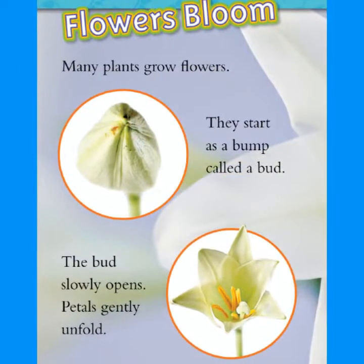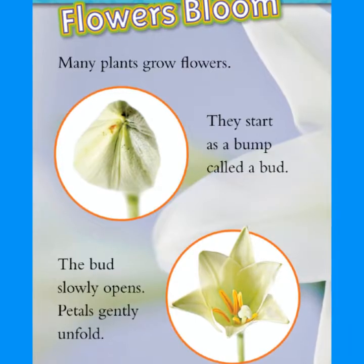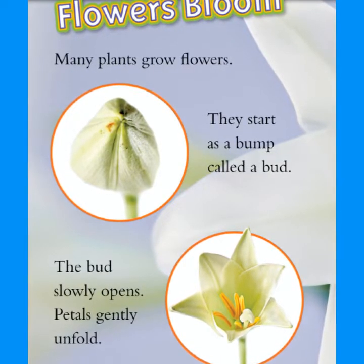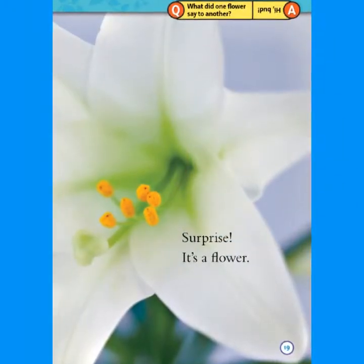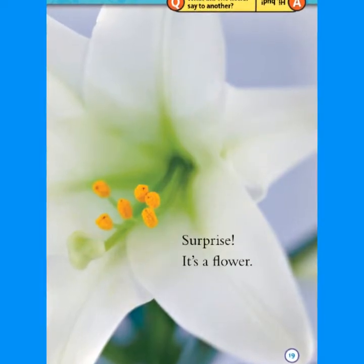Flowers bloom. Many plants grow flowers. They start as a bump called a bud. The bud slowly opens. Petals gently unfold. Surprise — it's a flower! What did one flower say to another? Hi, bud!